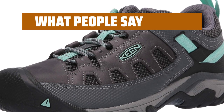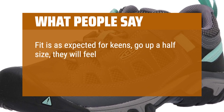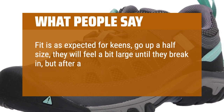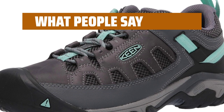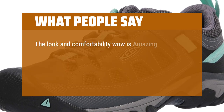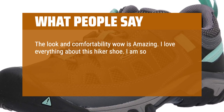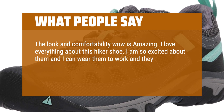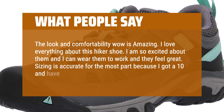What people say: Fit is as expected for Keens — go up a half size. They will feel a bit large until they break in, but after a walk or two you can tighten up the laces for a custom fit. The look and comfortability — wow — is amazing. I love everything about this hiker shoe. I am so excited about them and I can wear them to work and they feel great. Sizing is accurate for the most part; I got a 10 and have a little wiggle room.